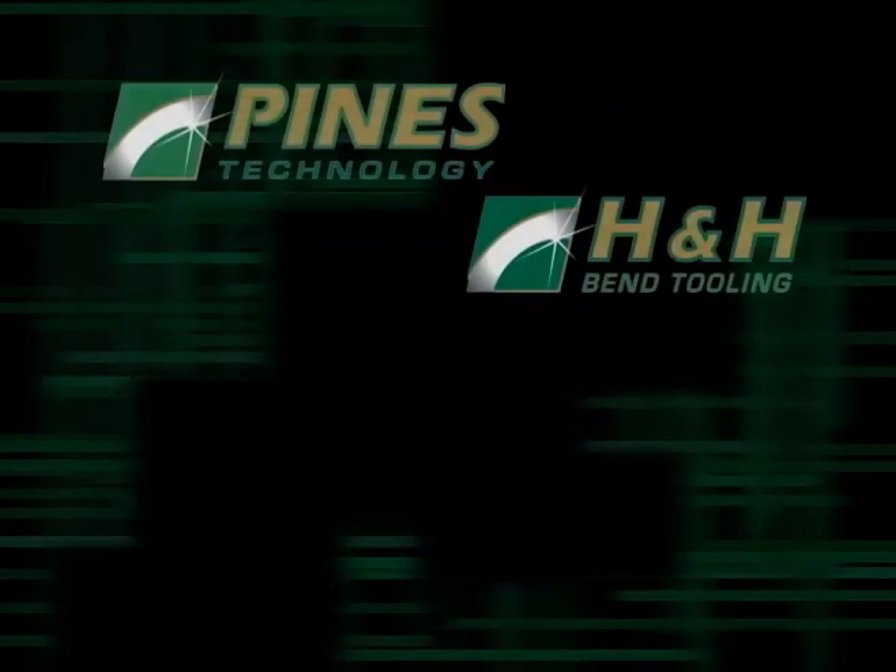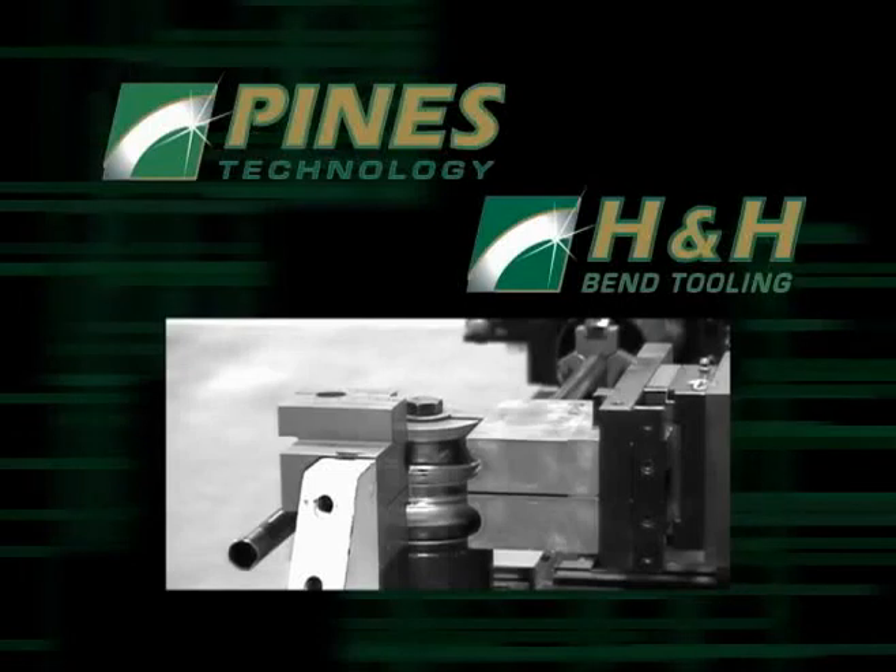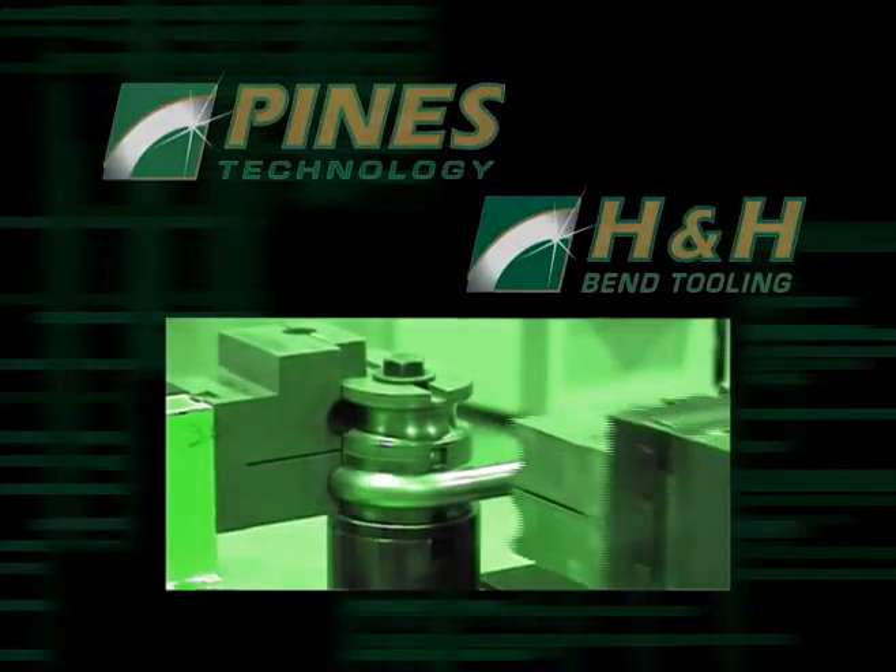We have machines in the field that were built in 1950 and they're still run today and we still service those machines today. Pines and H&H Tooling have been together for a long time. We work together to provide bending solutions for our customers.